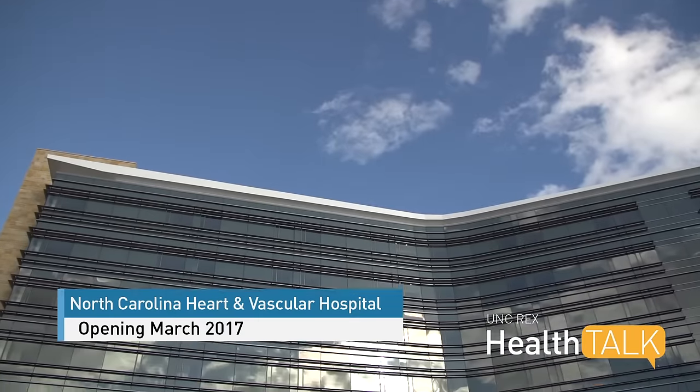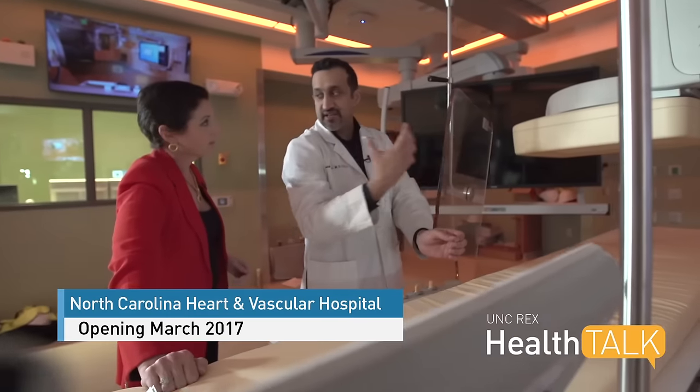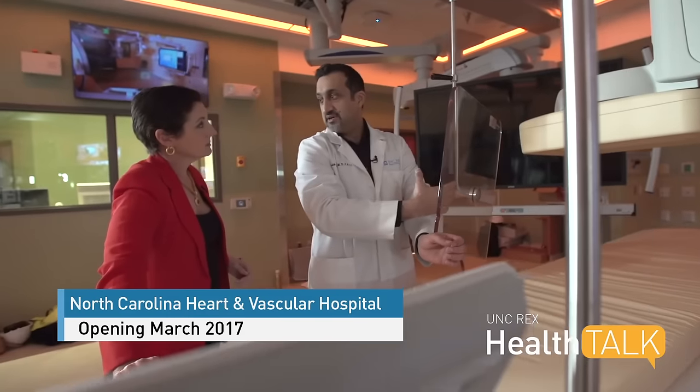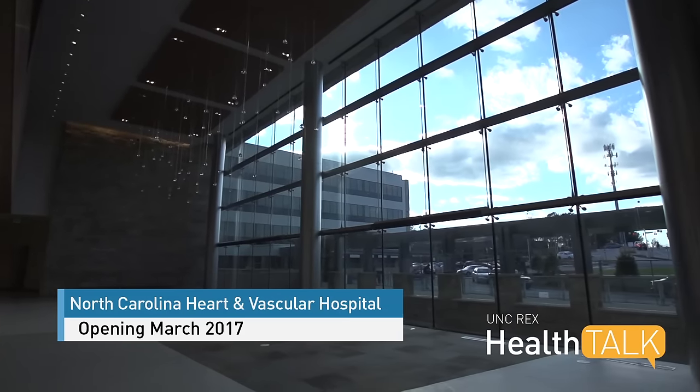I feel proud to be part of a system that has put this together. It's something that's a first of its kind in Wake County. From education and prevention to treatment and rehabilitation, the North Carolina Heart and Vascular Hospital covers it all. Anybody who works here is just going to be proud to be here and to be able to offer care to patients.